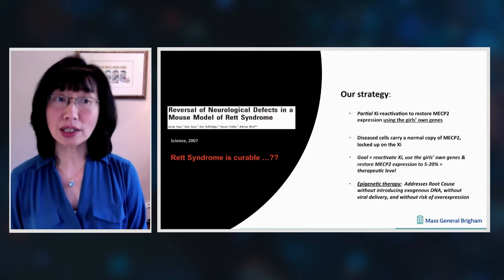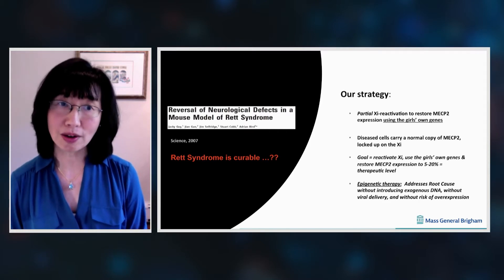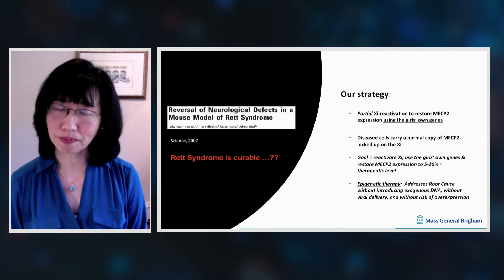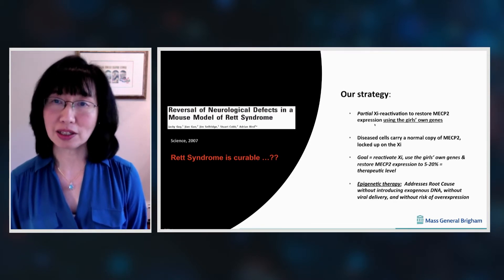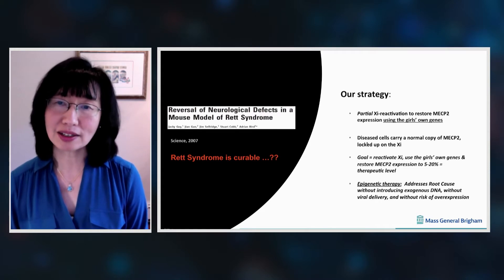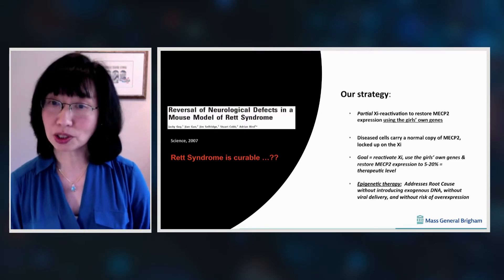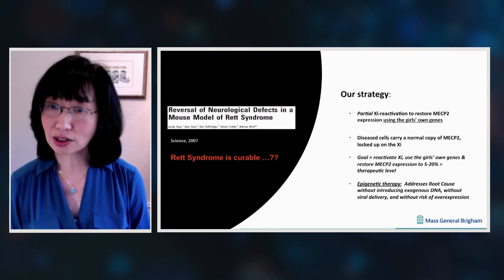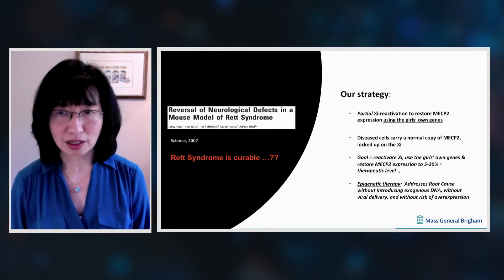There is some hope because studies have shown that at least in a mouse model, one could reverse the neurological deficits of Rett syndrome if we were to give back MECP2 protein to the brain, suggesting that Rett syndrome may actually be curable. Our strategy has been to partially reactivate the inactive X chromosome in order to restore MECP2 expression, importantly using the girl's own native genes. The disease cells in the brain actually carry a normal copy of MECP2, except that this gene is locked up on the inactive X chromosome. Our goal is to reactivate that inactive X and restore MECP2 expression to approximately 5% to 20%, which we and others have shown to be a therapeutic level.